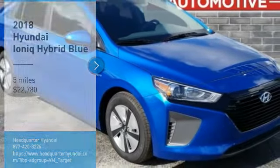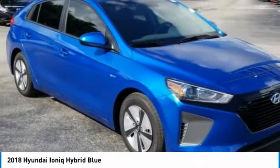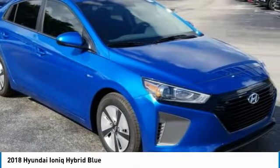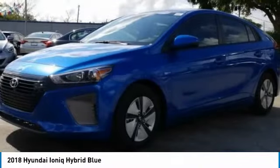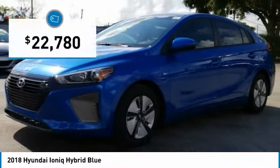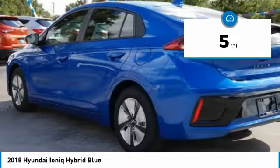Take a ride in the 2018 IONIQ. The Hyundai IONIQ is available in three different electric versions. It's loaded with interior features and the exterior will amaze you with its advanced design, and is priced below $25,000. This vehicle has less than 100 miles.